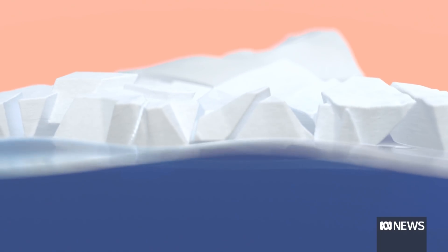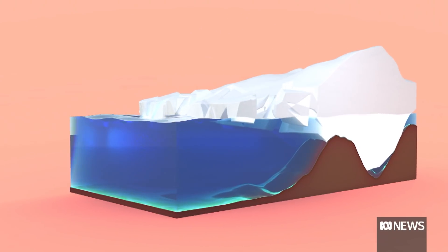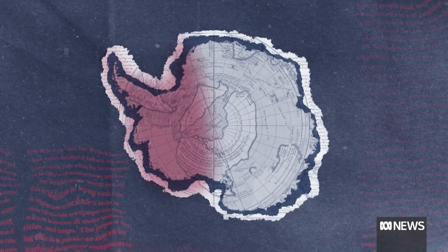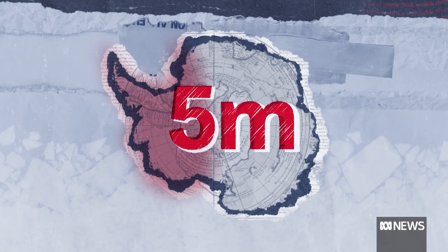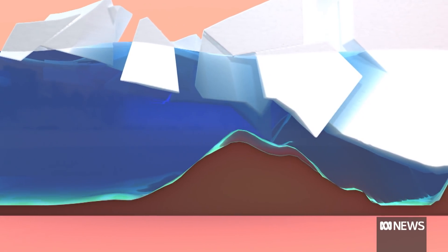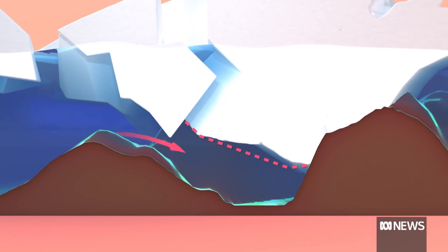A collapse in the ice shelf won't cause a rise in sea levels straight away, because most of it was already in the water. But the ice shelf acts as a buttress — without it, the rest of the ice sheet will slip more quickly into the sea. That western ice sheet holds enough frozen water to raise sea levels by more than five metres. British researchers have mapped large sections of the sea floor under Thwaites and found deep sea channels they believe may be speeding up the process, melting the glacier from underneath.